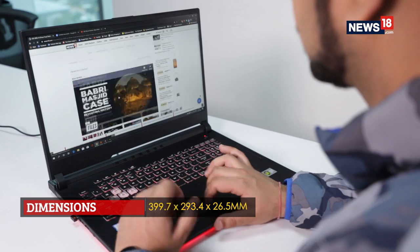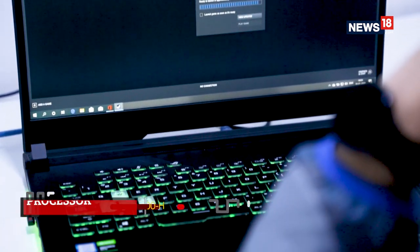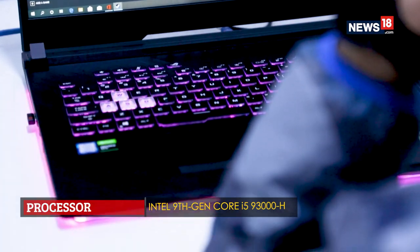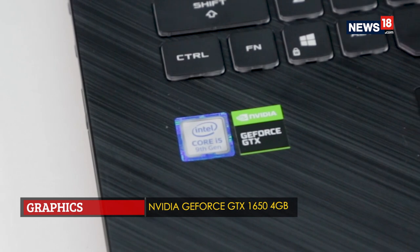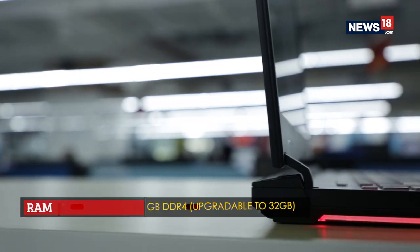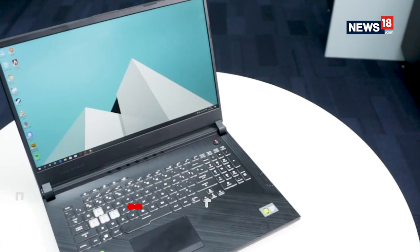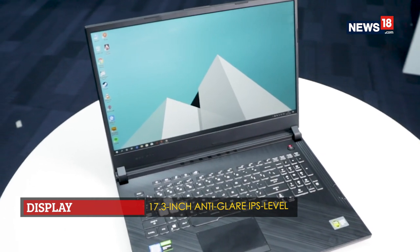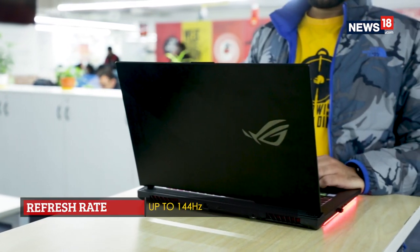The configuration I have here includes the 9th generation Intel Core i5-9300H, a fairly capable processor paired with Nvidia's GTX 1650 GPU offering 4GB of video memory. There is 8GB of RAM and a 512GB NVMe SSD, and to top it off the 1080p 17.3-inch display offers a refresh rate of up to 144Hz.